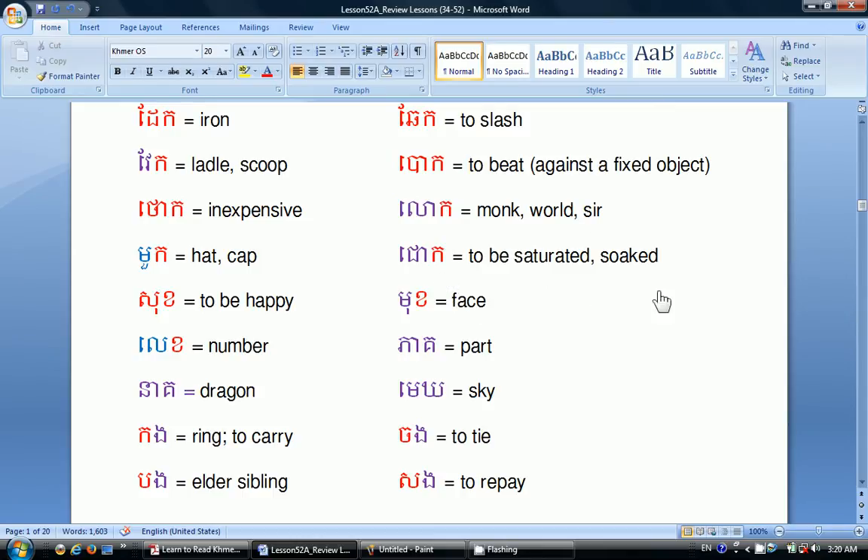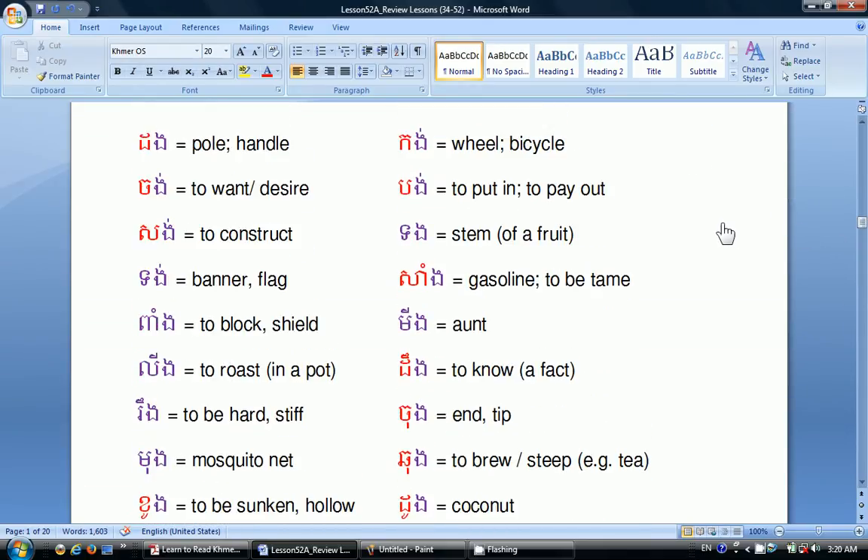Chông means to be saturated or to be soaked. Mok means face. Pìa means part. Mèi means sky. Chông means to tie. Sang means to pay. Đông means to pull a handle. Chông means to want or to desire. Sang means to construct. Đông means banner or flag. Bàng means to block or to shield. Lìng means to rise in a pot. Răng means to be hard or to be stiff. Mông means mosquito net. Kông means to be sunken or to be hollow. Kông means wheel or bicycle. Mông means to put in or to pay out. Dông means stem of a fruit. Sang means gasoline or to be tame. Mìng means aunt.